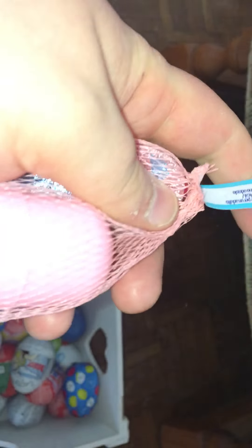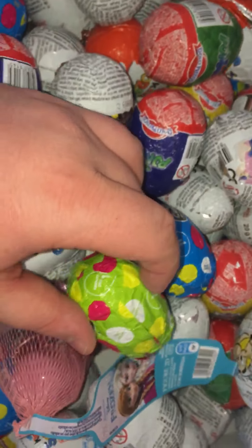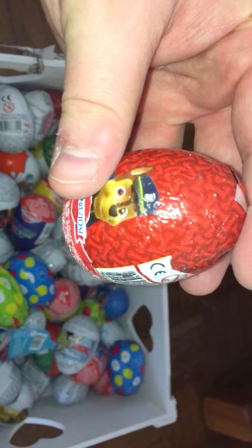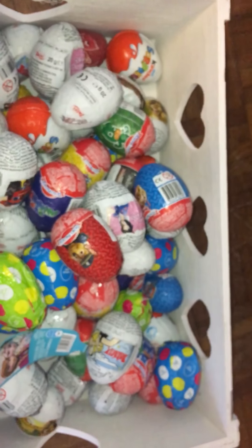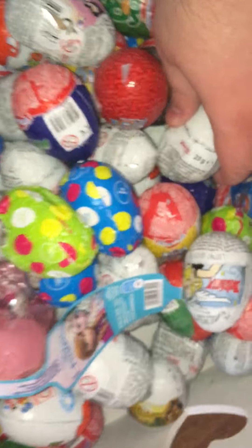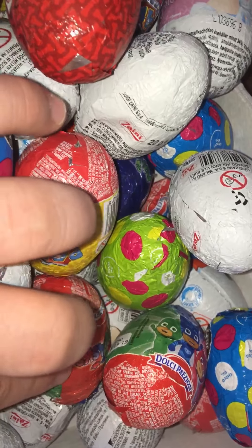We can also have the Disney Frozen tag — some chocolate with Anna and maybe Elsa. We can also have green fruit eggs, Papa Troll, and this version we can also have Obelix — Asterix and Obelix. I think those are their names in Italy. In English, let's see.